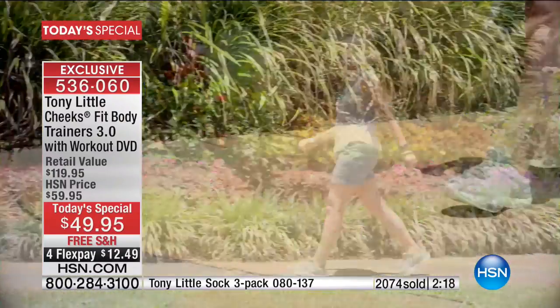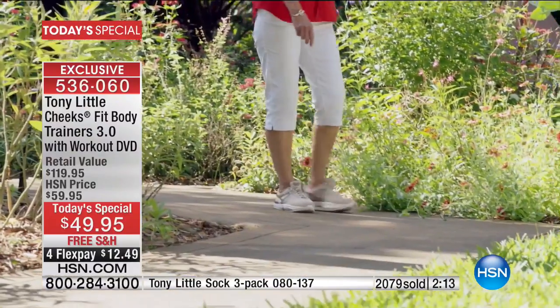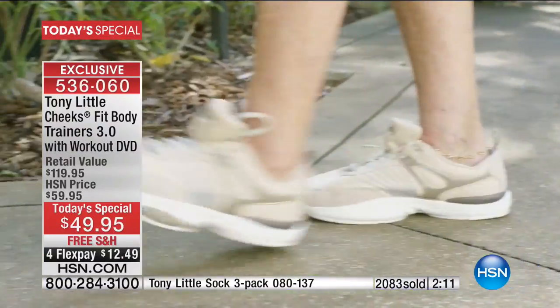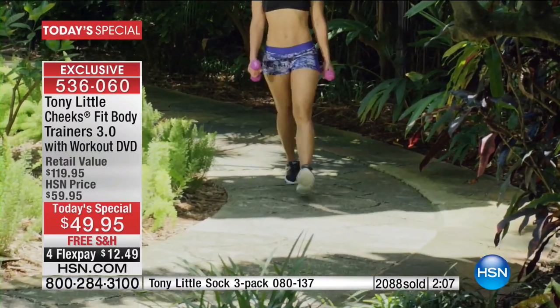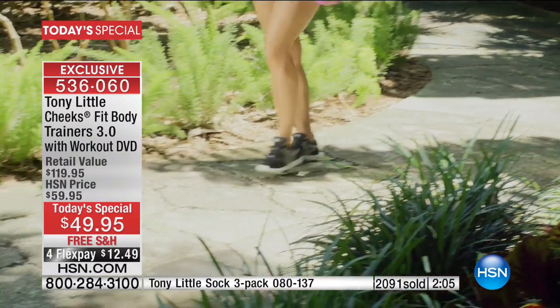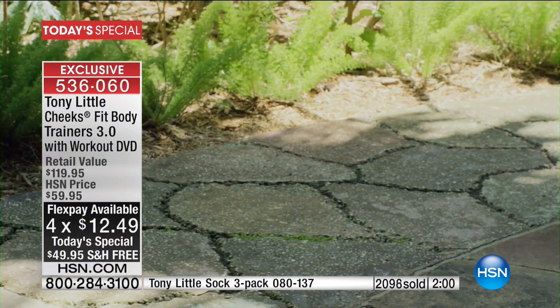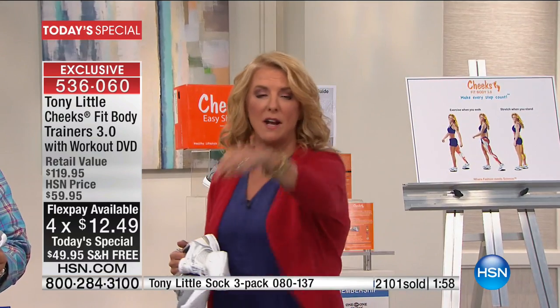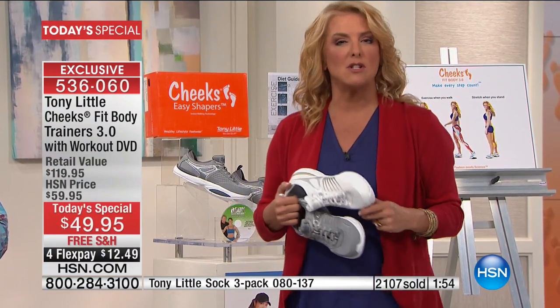These are dramatically different than anything Tony has ever created. You'll feel it the second you put them on — it's got this crazy spring to them, a bounce to your step. It makes you want to move when you're wearing them. Use the FlexPay. Remember, sizes 6 through 11, including whole and half sizes, medium and wide width.